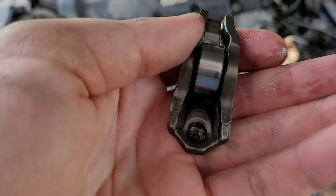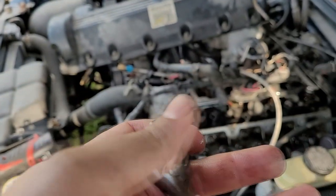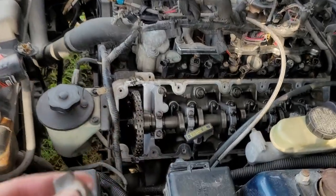Look at this. Now, in a couple cases, people reported damaged rocker arms. I don't see anything out of the ordinary — this just looks nice and used. The roller's all clean and everything. I think we should be able to pop this back on right now.